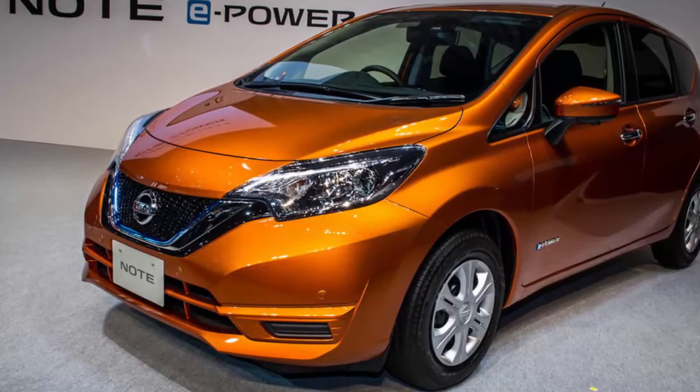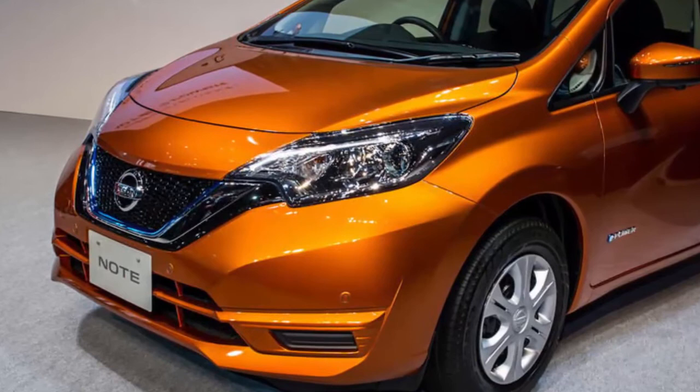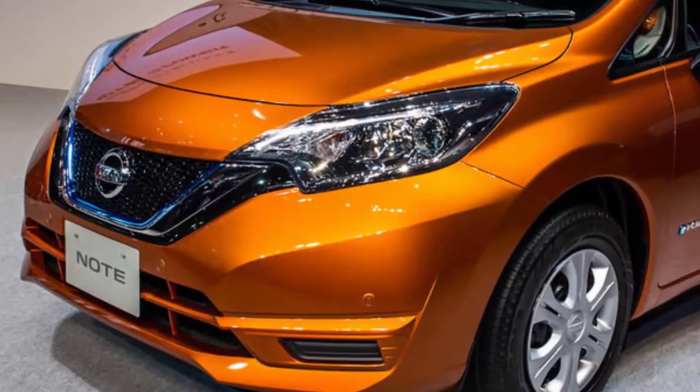High demand for its e-power system in Japan has led Nissan to conclude it should bring the system to the U.S. Technically an extended-range electric vehicle layout, this system enhances fuel economy and acceleration, leaving Nissan customers delighted in Japan. Nissan hopes that delight will translate to the U.S. as well, but it probably will not be on the subcompact Note here in the U.S.